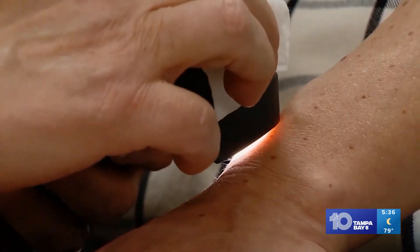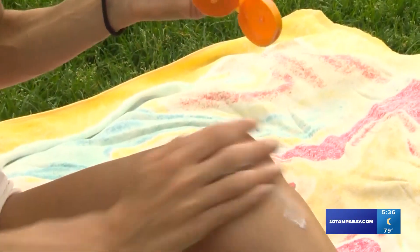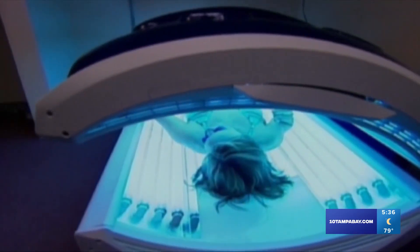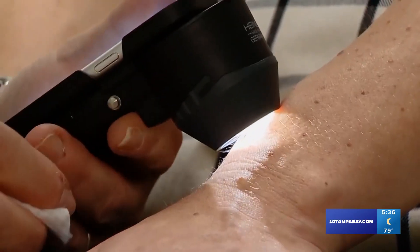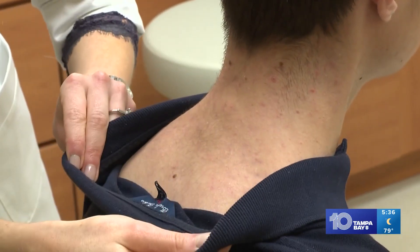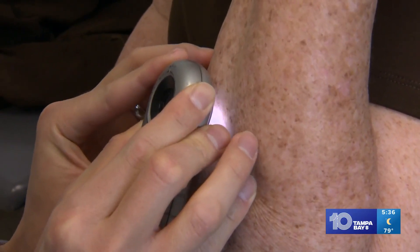Melanoma is one of the more dangerous kinds, as it can spread if it's not detected or treated early. While prevention with sunscreen and getting skin cancer checks is key, 10 Tampa Bay's Sarah Rosario speaks to local doctors about a technology they say could play a big role in skin protection and the fight against skin cancer.